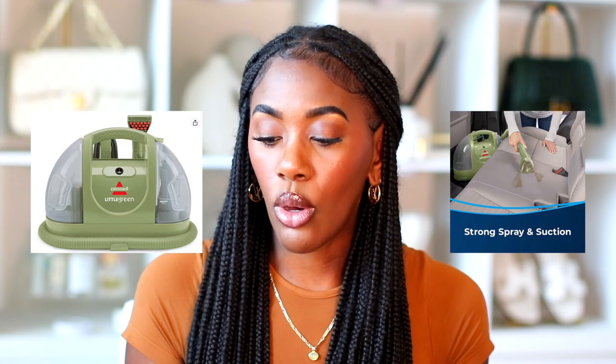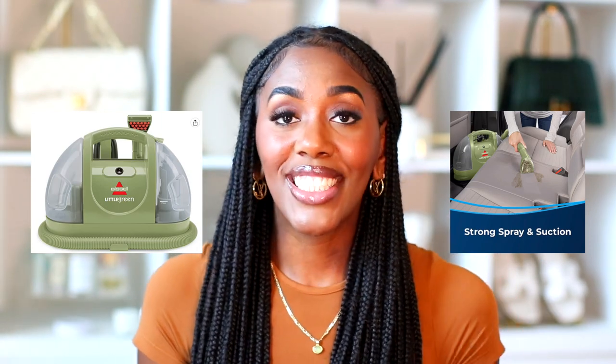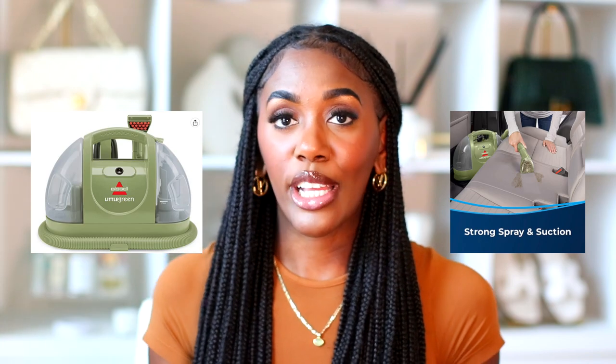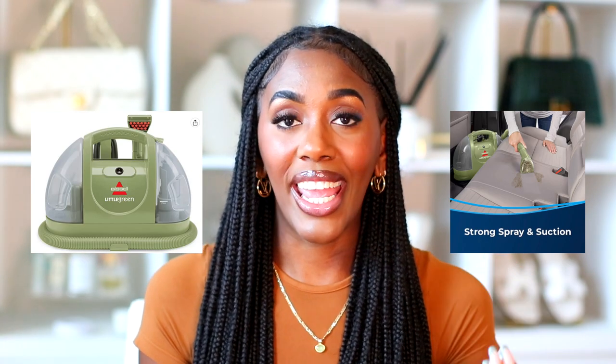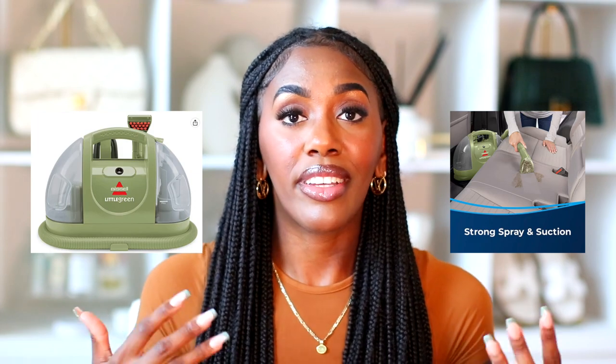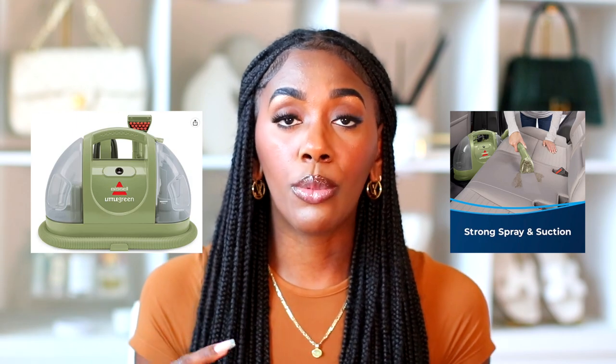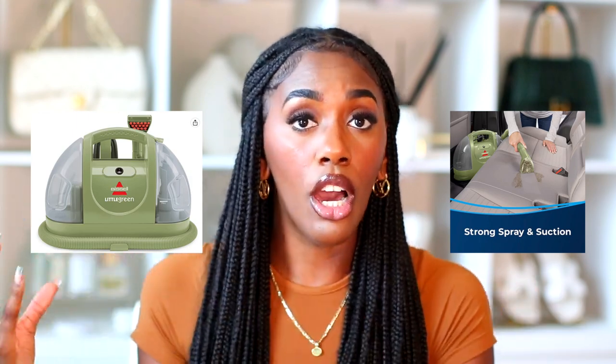Moving on to the home must-haves for Amazon Prime Day. The first item is the Bissell multi-purpose portable carpet and upholstery cleaner — regularly $123, on sale for $86.99. This is amazing if you have kids, dogs, or other pets because it's portable; you can take it to your car and many other areas to clean up.